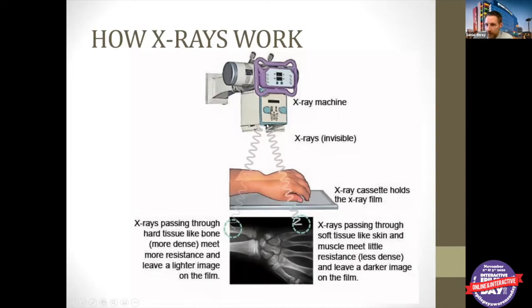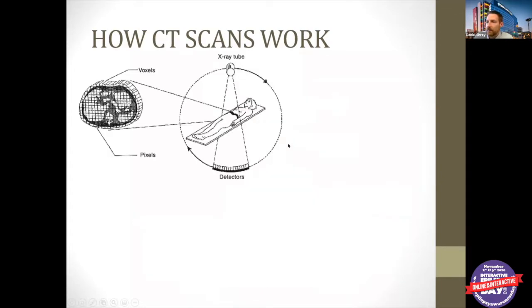A CT scan takes that x-ray machine and mounts it on a big circular gantry — like a hula hoop — with the x-ray generator on one side and detectors on the other, and they slowly spin it around to take pictures of a two-dimensional slice of your body. A computer records exactly which x-rays pass through and which don't, and after circling the entire slice it creates a picture based on what it sees.